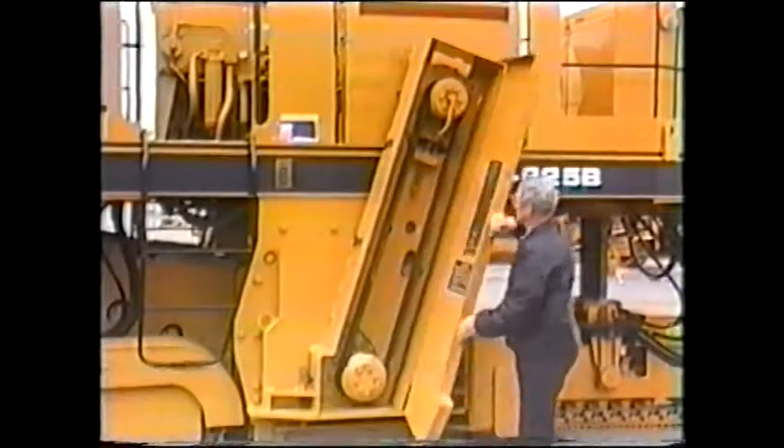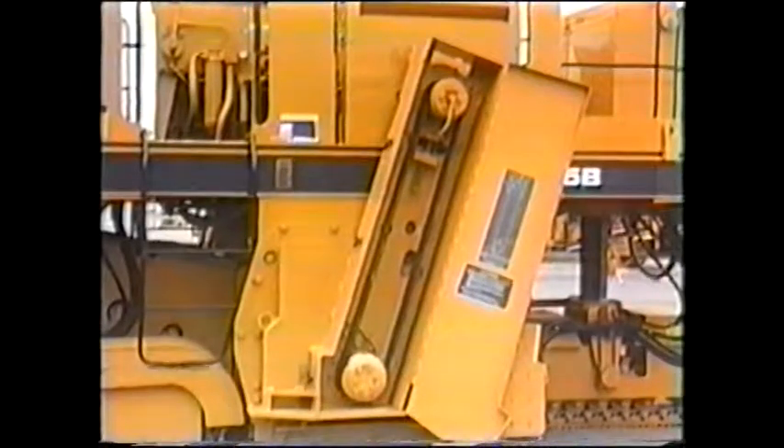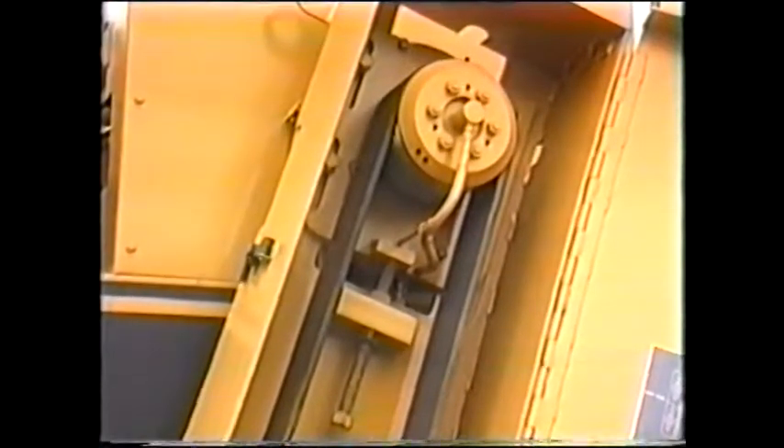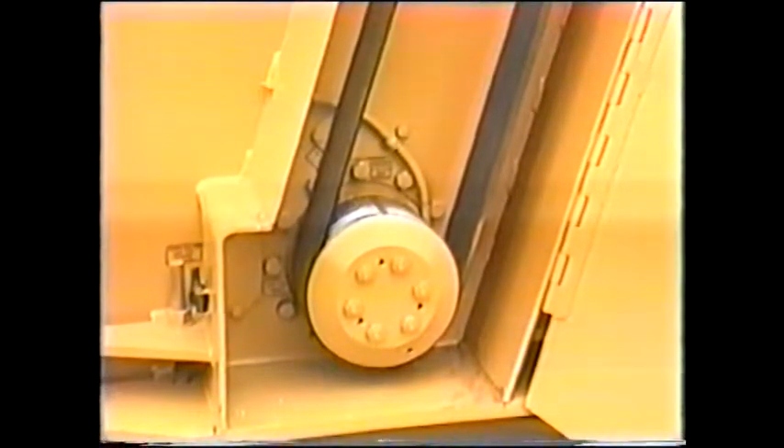The cutting mandrel is powered directly from the engine through a V-belt power band and an internal planetary gear reducer. CMI's extensive experience with cutting mandrels on all types of machines, even 1,000 horsepower pavement profilers, has proven that the V-belt power band is the most efficient, cost-effective, and reliable way to transfer power to the cutter.